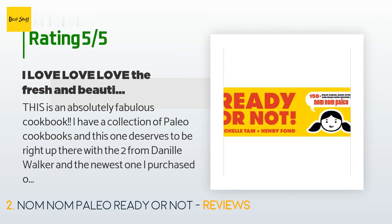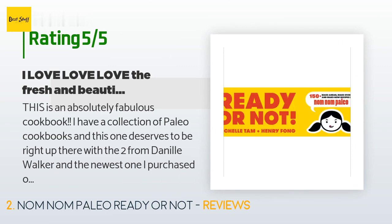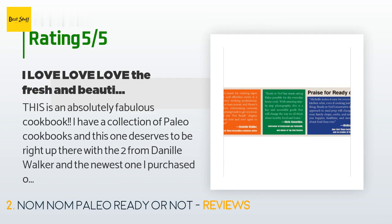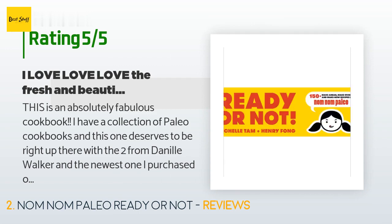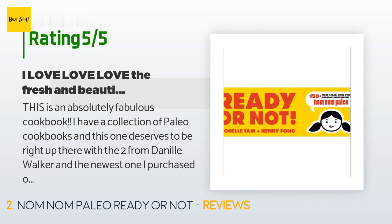This is an absolutely fabulous cookbook. I have a collection of paleo cookbooks and this one deserves to be right up there with the two from Danielle Walker and the newest one I purchased on baking — making cannolis, tarts, and some fabulous baking treats, not every day, by Jenny Hulett. I was looking for a heavy-hitting, downright good book for paleo that I could use, tweak, and that had a wide variety of recipes with as little filler as possible, because after a few years I am very tired of the same old same.